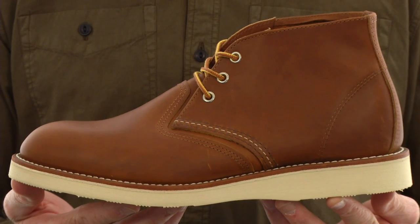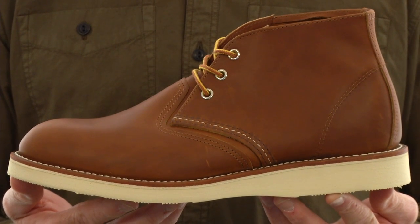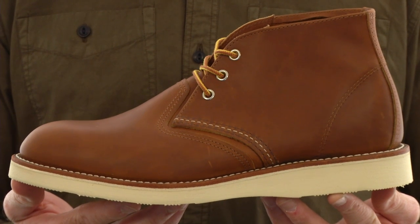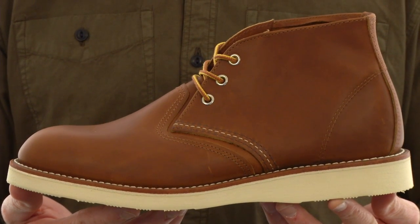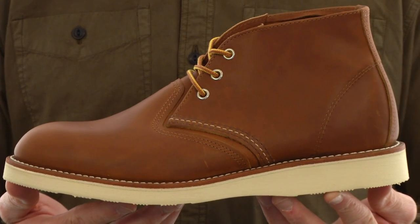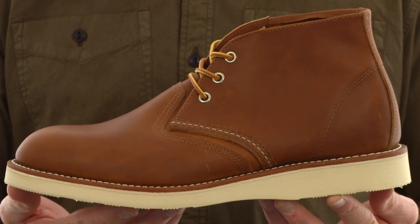This casual 1950s boot style is iconic worldwide. Texas deer hides are handcrafted by Red Wing's Master Tanner to create a full-grain, oil-tanned leather that will endure hard work and the brutalities of harsh weather. Our leathers will soften up with age and develop a unique patina telling a visual story.